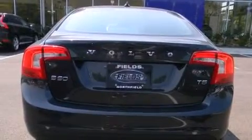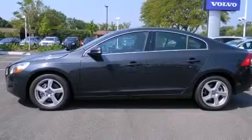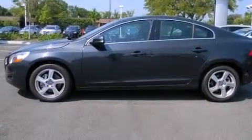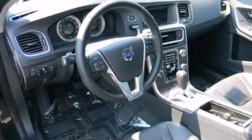Volvo prioritized comfort and style by including one-touch window functionality, a tachometer, variably intermittent wipers, heated door mirrors, remote keyless entry, and air conditioning.